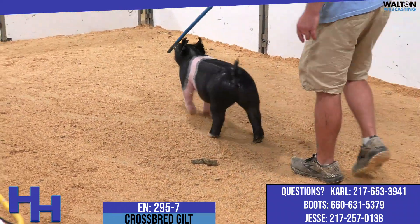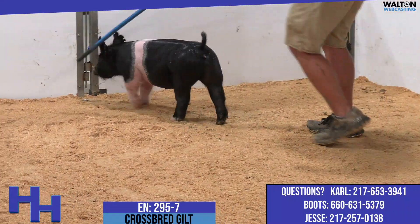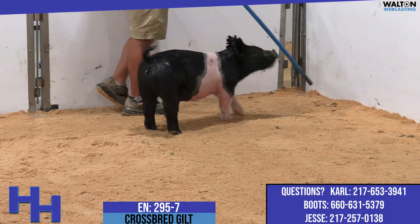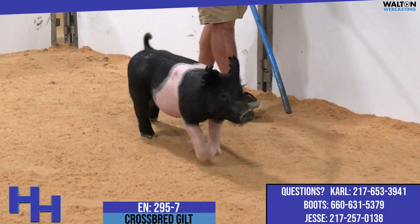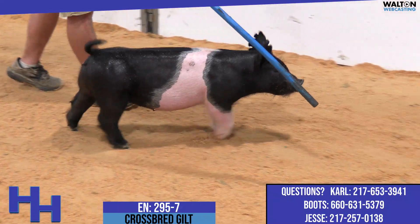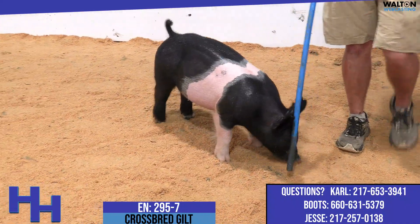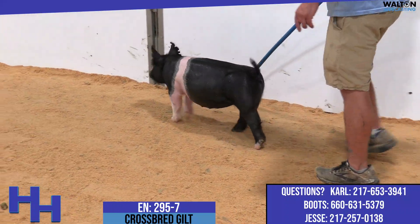The traditional belted one here on camera now is 295.7, another really neat gilt from this 295 litter — one I'm not entirely sure when or how we're going to sell her, but we're going to take this video and pretend like we are. The 295s are out of Absolute on the top side, and out of 240-9, which is the black-headed Kingpin sow that sold as lot one and built the brand sale.